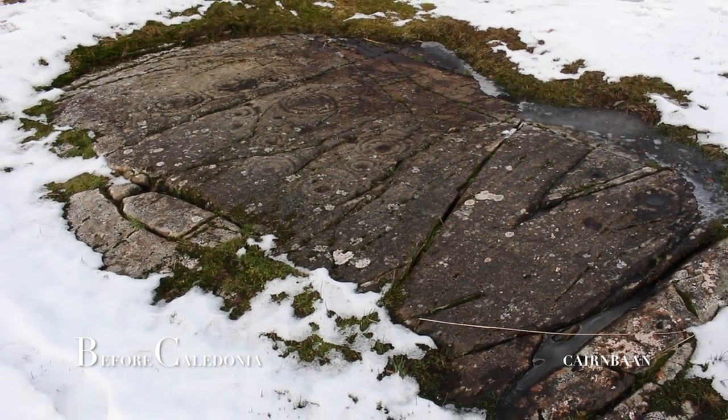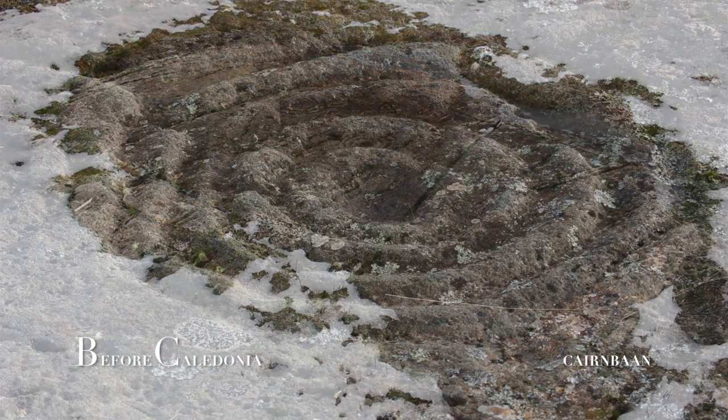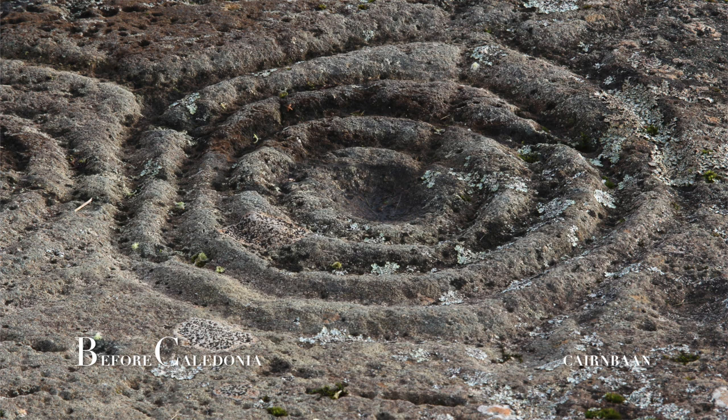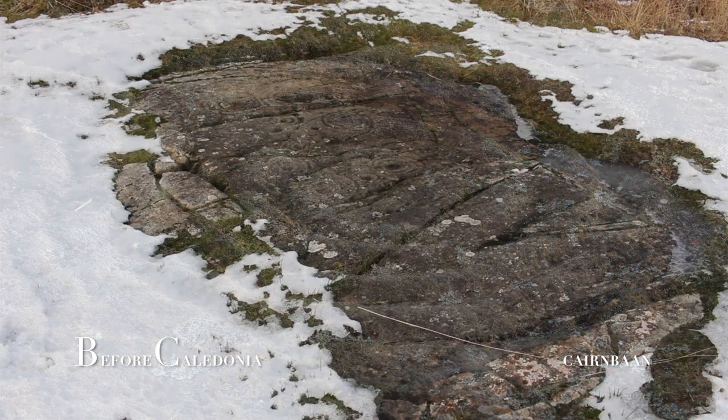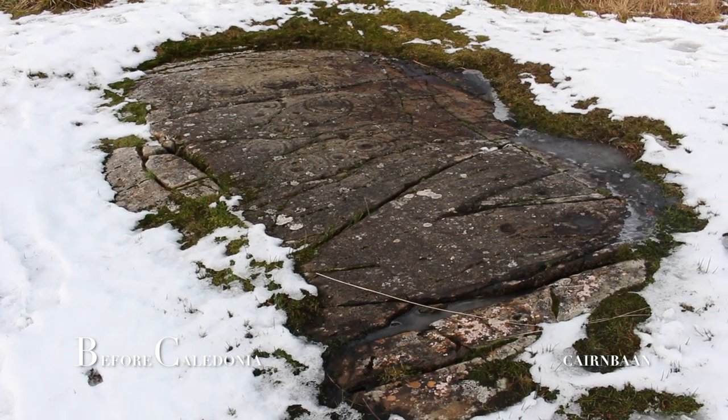Similar designs are found along the Atlantic fringe from Scotland to Portugal. The ancient people in the Comartan area were busy creating structures which exist into our present day, and we can still enjoy visiting these fascinating ancient sites. Check out author and dowser David Cowan's work, who has done fascinating research into rock art.